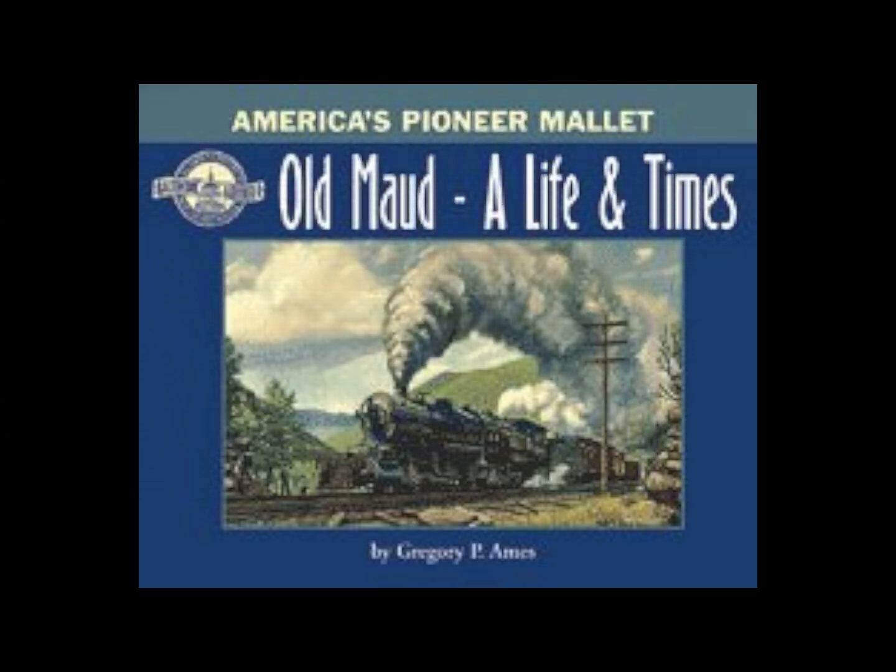While all this testing was going on with Old Maud, Baldwin Locomotive Works stole the march on Old Maud's maker, the American Locomotive Company, by being the first to profit from the lesson learned on the Sand Patch grade. All Molefield really wanted Old Maud to be was a pusher-type locomotive and not a mainline freight locomotive.